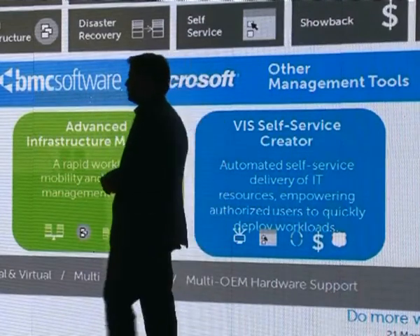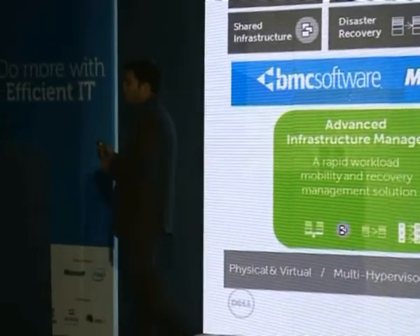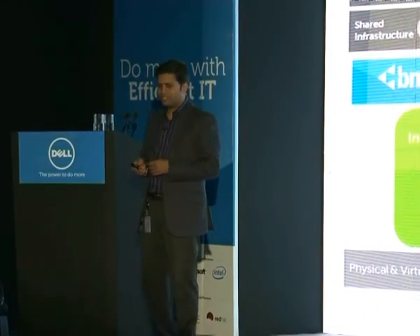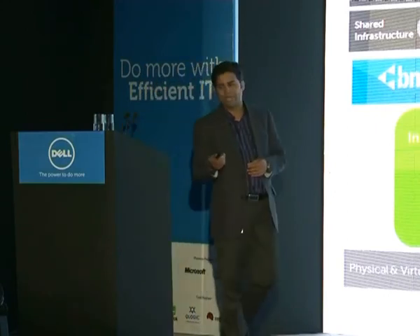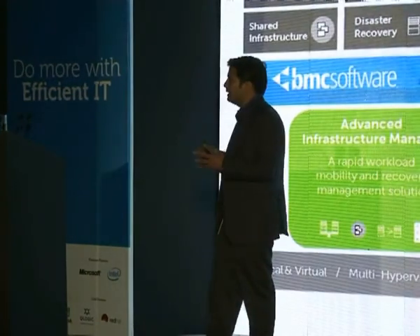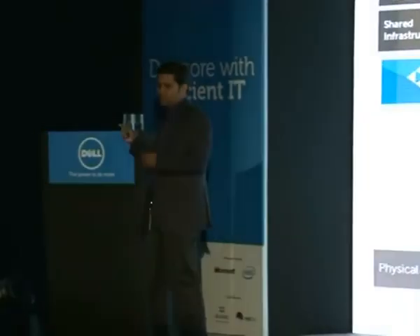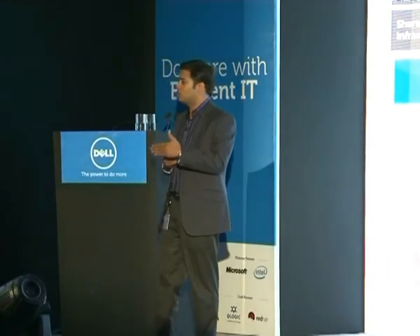Performance and capacity management is an obvious need for the cloud because you don't know how your cloud is being utilized or how you can scale further. Shared infrastructure, disaster recovery, self-service, showback, chargeback, and governance — these requirements exist for any cloud and we offer all of these. Advanced Infrastructure Manager is the underlying technology, along with the self-service creator, to give you a complete end-to-end solution.